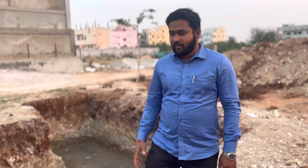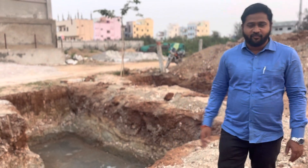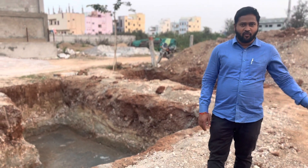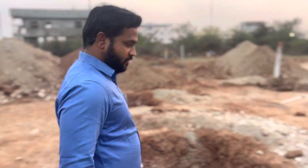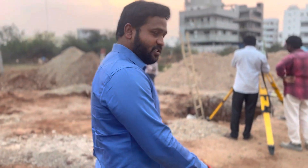Good afternoon. Today we are at Haitnagar. We have started a new project in Haitnagar by SRN Builders. We have completed our excavation work. Now we are going to take column marking with the help of a total station. Let's move towards the instrument.